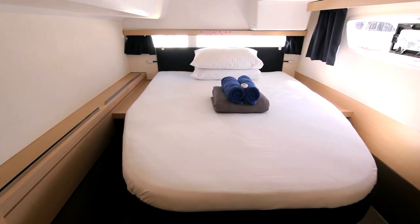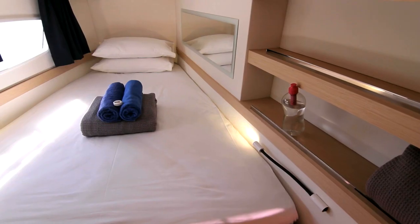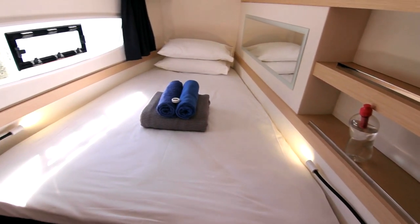Mandala easily accommodates eight people in four double cabins with two large bathrooms on board. There is plenty of space and privacy.